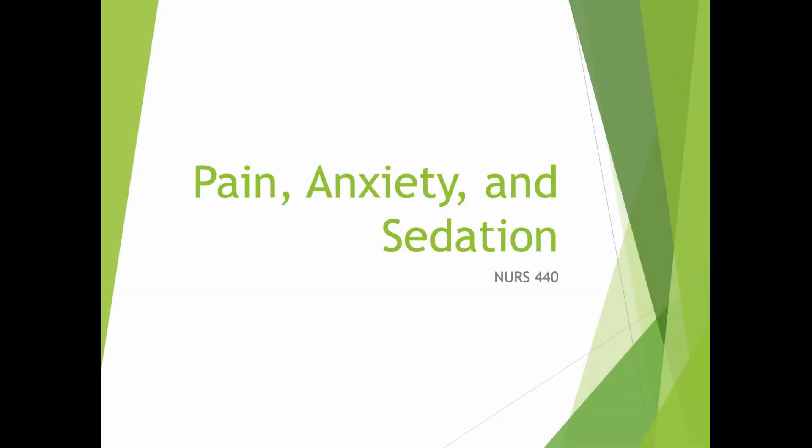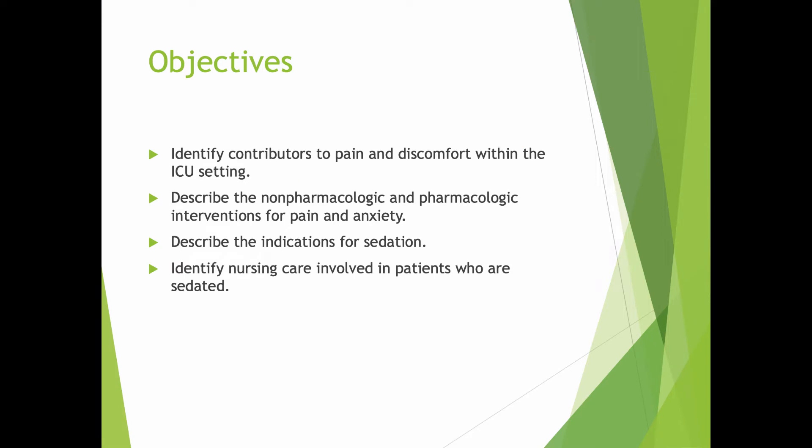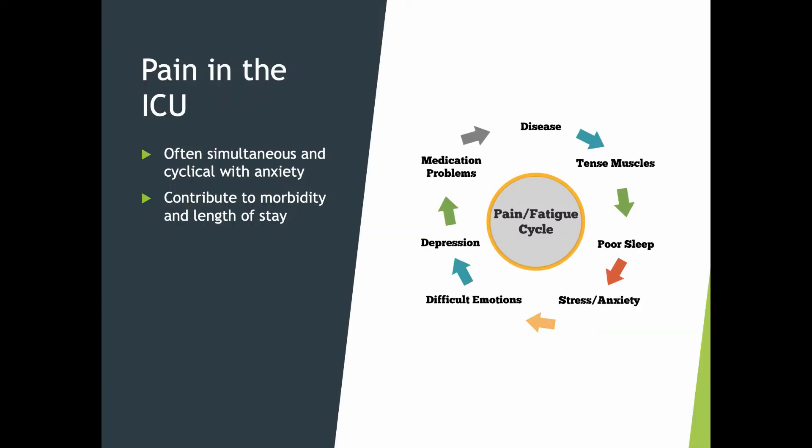Hello again, it's Paul. Part two of our talk today is about pain, anxiety, and sedation. Let's talk a little bit about pain in the intensive care unit.